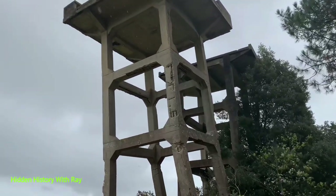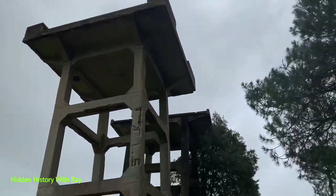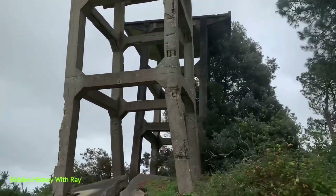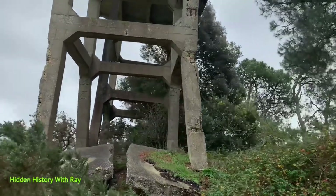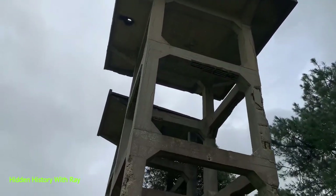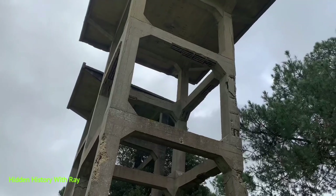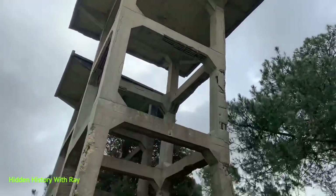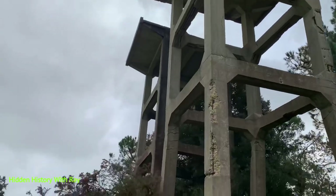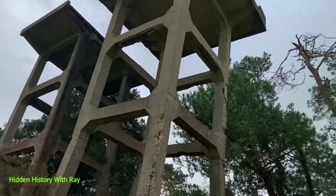That does not look safe. No. I've been to more dangerous places than this, boys. Can't be as bad as that bunker we went to, mate.